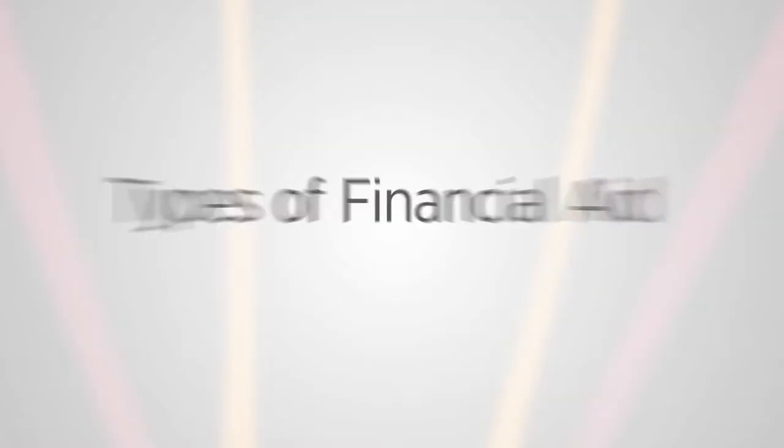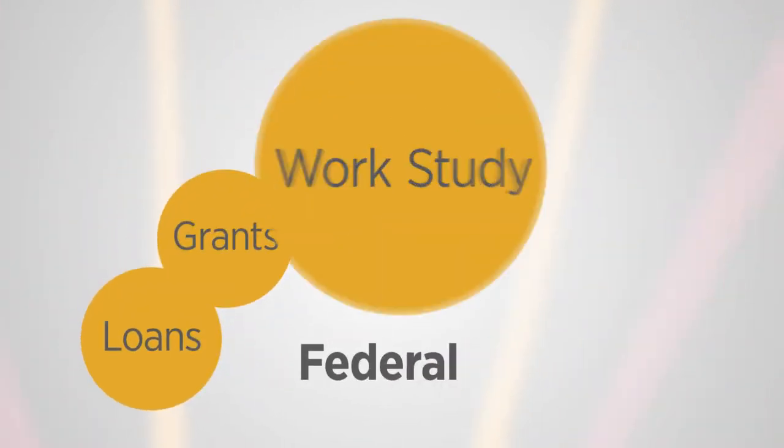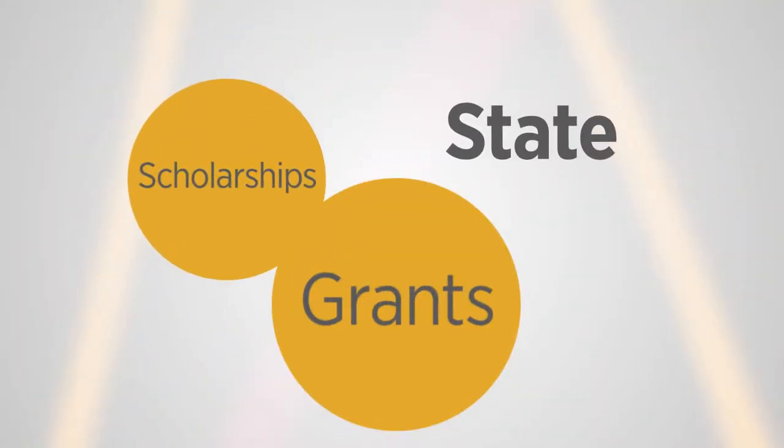There are different types of financial aid that a student can receive: federal aid, student loans, grants, and federal work-study. There's also state aid which includes scholarships and grants, and then Indian Health provides a variety of different scholarships, as well as outside donor scholarships.